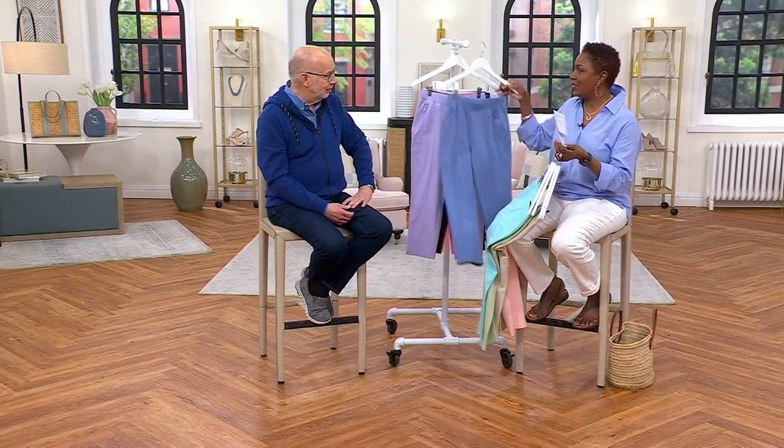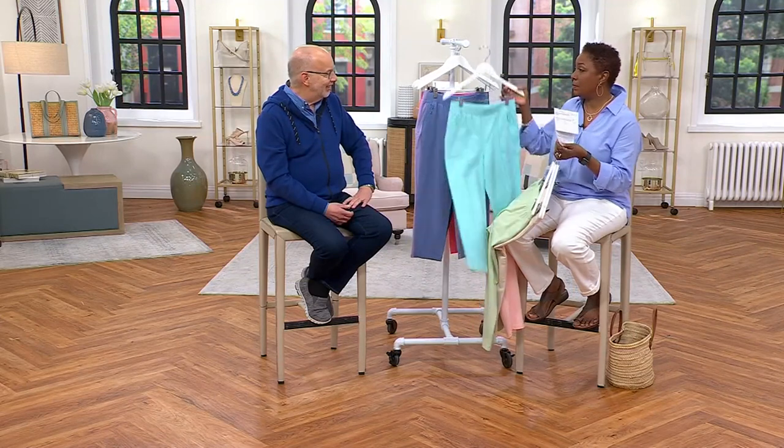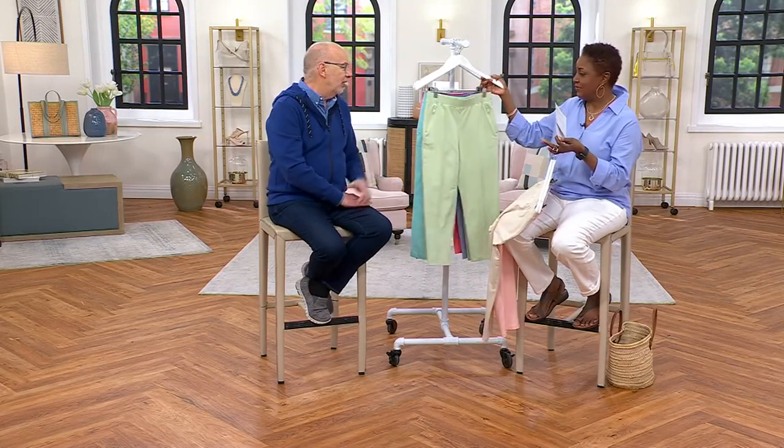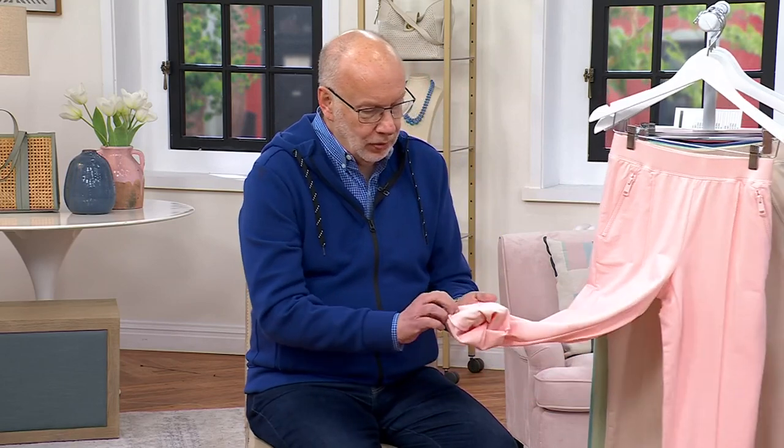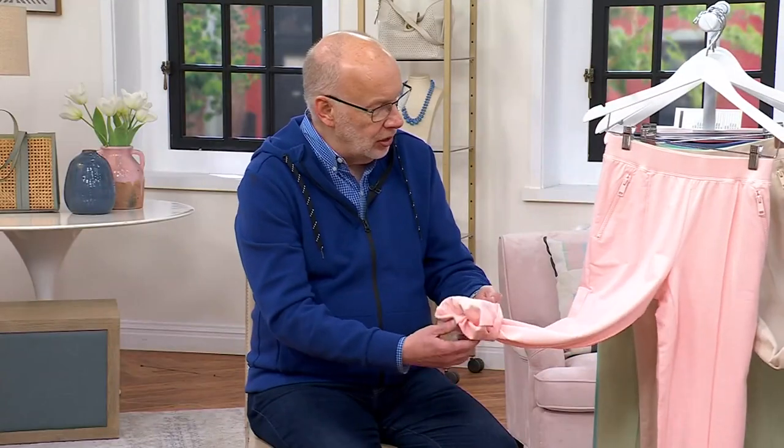Denim & Company Active is one of my favorite brand extensions, and this is my favorite French Terry Pant for a couple of reasons. It's French Terry — 95% cotton, 5% spandex — and it has those refined loops on the inside and that smooth jersey on the outside. It's just an incredible fabric. Spring, summer, fall, winter — doesn't matter. We sell this all year round. That's what French Terry is all about.